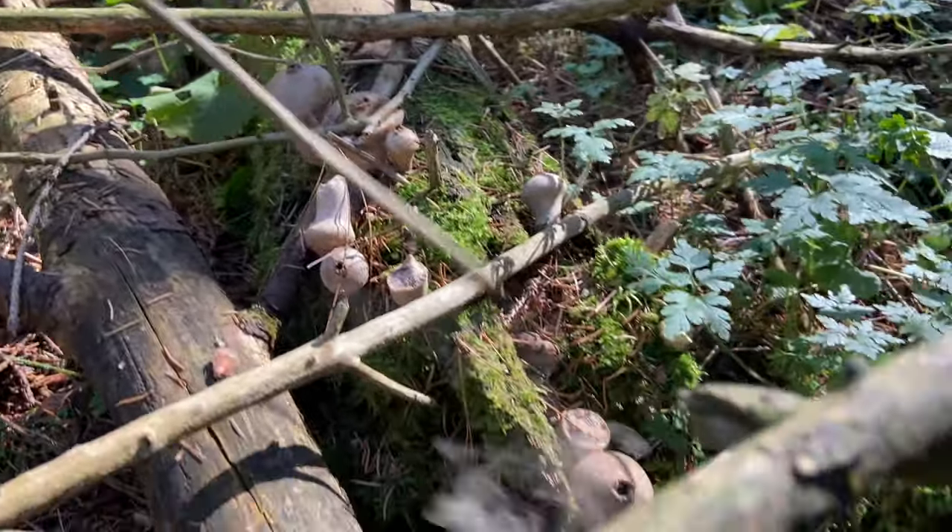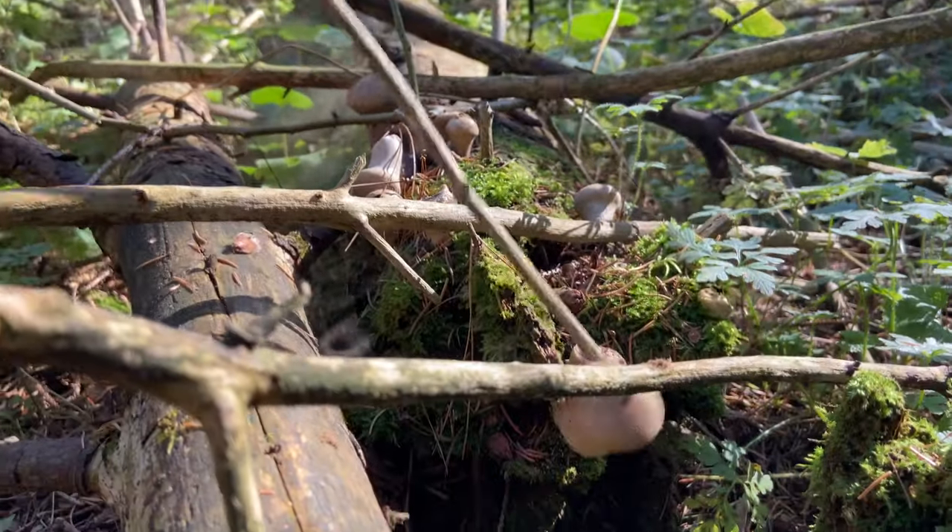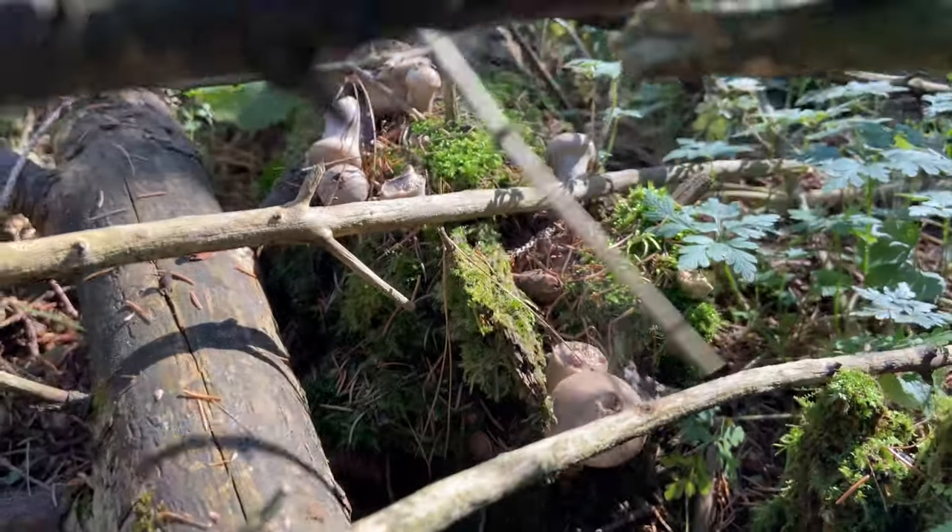These mushrooms are called puffball, or wolf-fart mushrooms, because they emit a smoke-like puff when hit by rain or stabbed by an animal.